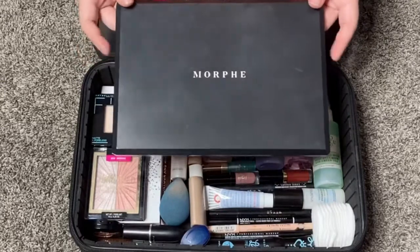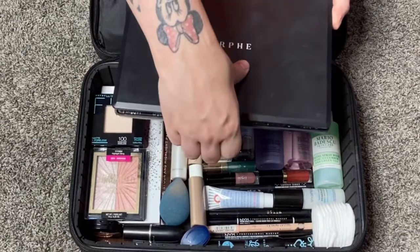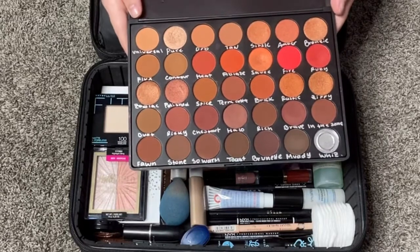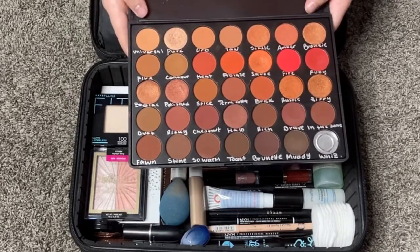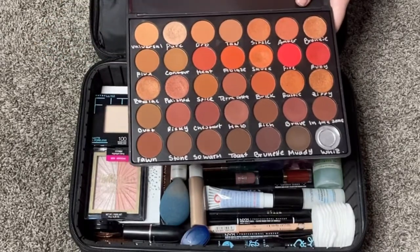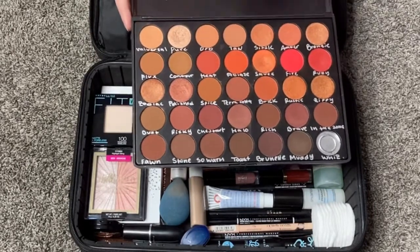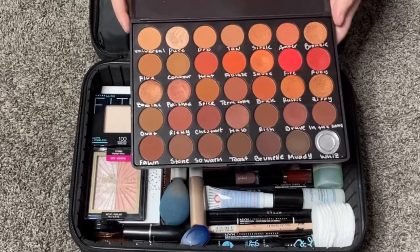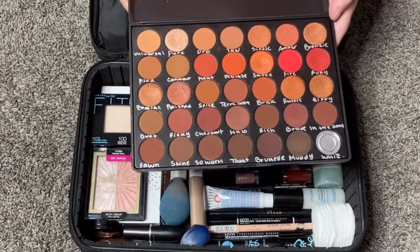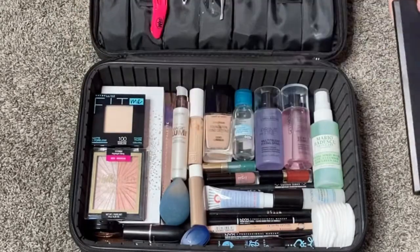My main eyeshadow palette is the Morphe 3502. One shadow is broken — it's been like that a long time, I think it was just a black. But these are just neutral everyday shades. I don't know exactly what look I'll do, but I want natural neutral colors, maybe something a little smoky. This is a great palette to dive into because it has warm and cool tones to choose from.